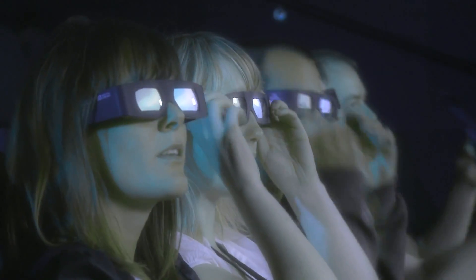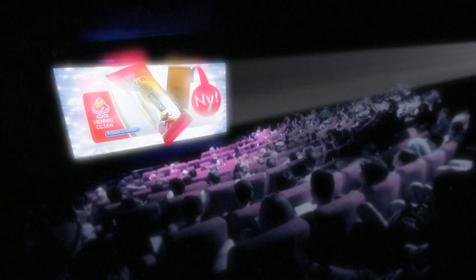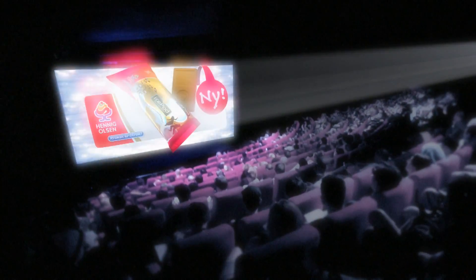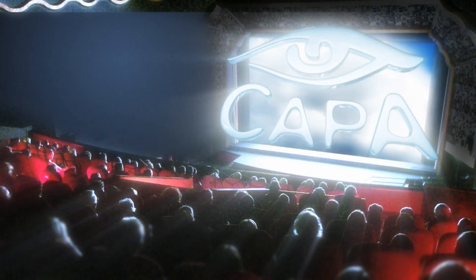Stereoscopic advertising gives you the opportunity to have your product or service jump out of the screen into the faces of the audience. This new experience is drawing audiences to see a fast growing number of Hollywood films made in stereoscopic 3D. At BUG we have the experience, the technical know-how and creative talent to produce effective stereoscopic 3D content for your next campaign.